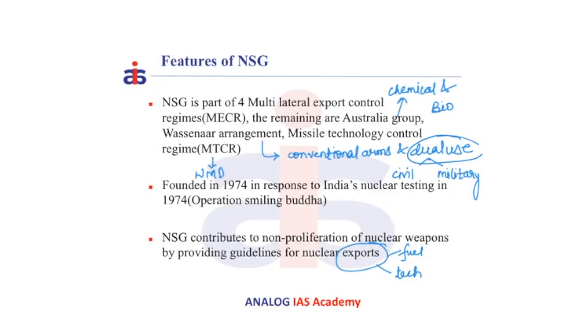NSG was founded in the year 1974 as a response to India's nuclear testing, i.e. Operation Smiling Buddha, which was a peaceful nuclear explosion. NSG contributes to the non-proliferation of nuclear weapons by providing guidelines for nuclear exports, i.e. both fuel and technologies. NSG restricts the exports of nuclear fuel and technologies to non-NSG members, as a rogue state can convert civilian nuclear technologies for military applications.